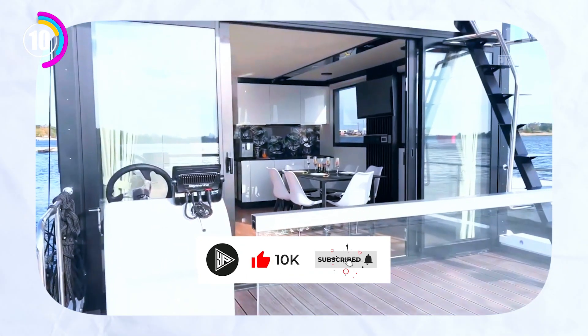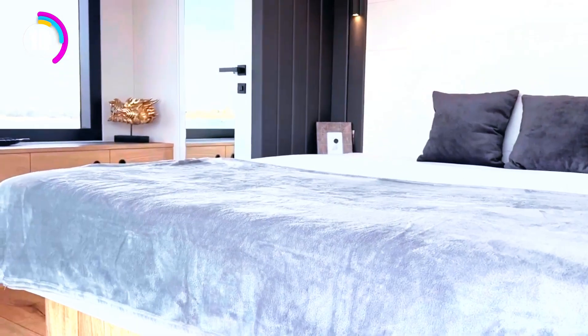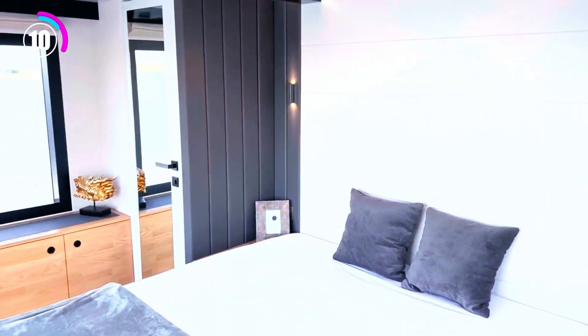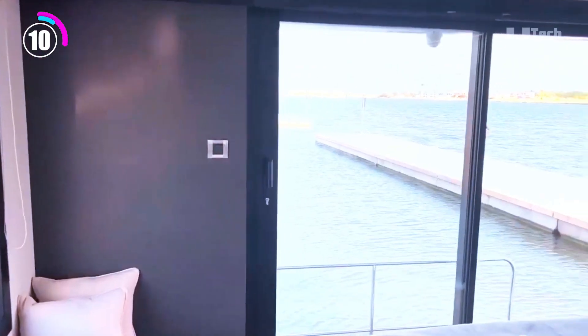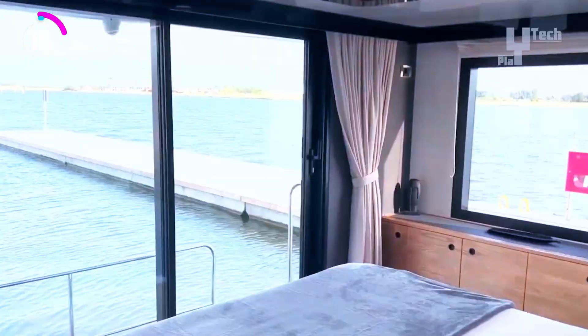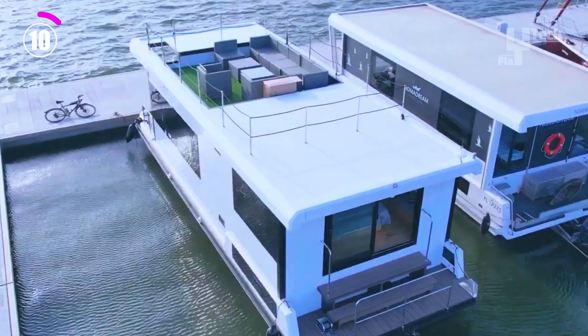Your needs can be tailored to the room's layout, which features modern, spacious interiors that prioritize comfort and functionality. The NomaDream can accommodate both the freedom to roam and a permanent dock. NomaDream places a strong emphasis on quality and a comfortable living experience on the water, though specific information about available models is more difficult to come by.